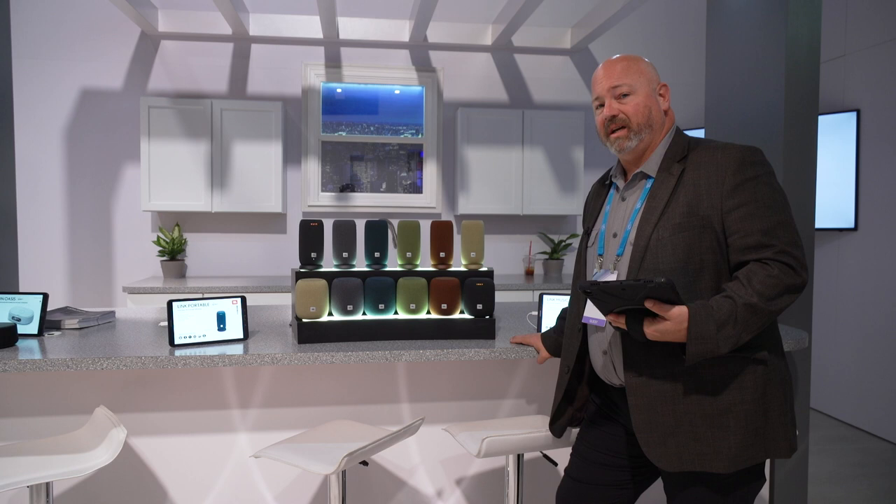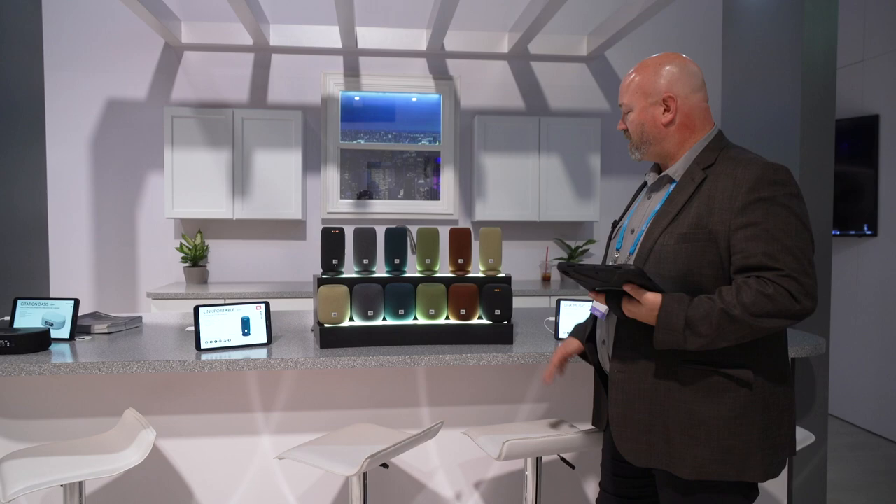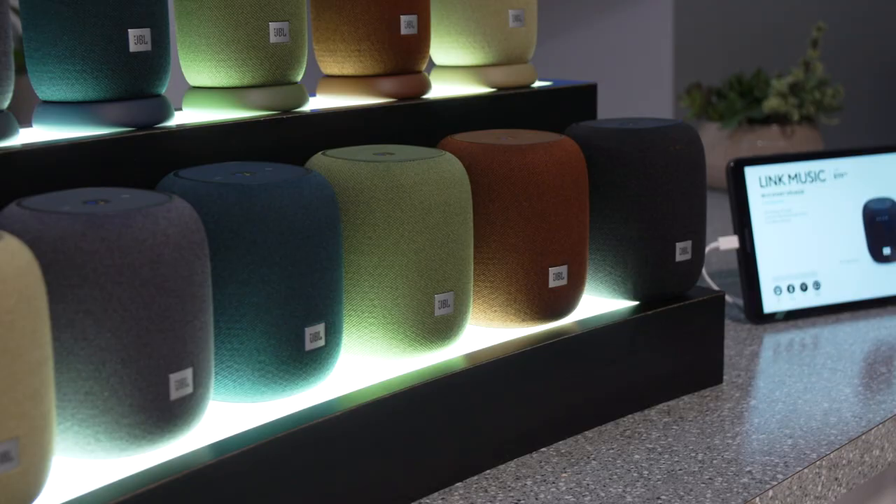Hey, I'm JR. We are here at CES 2020. This is day one for us — it's Monday. We're here at the Hard Rock checking out the Harman booth. Harman is the company that owns JBL, Infinity, and several other companies. One of the first things we wanted to look at and talk about are the JBL Link Music, which you can find on crutchfield.com right now.